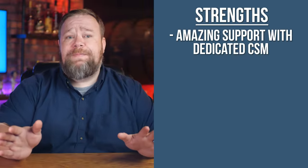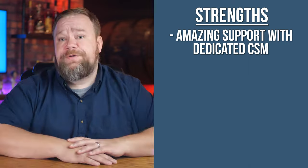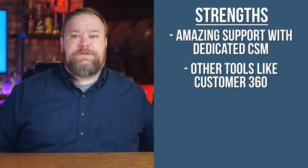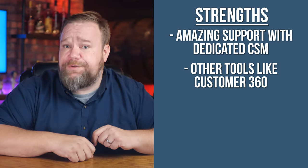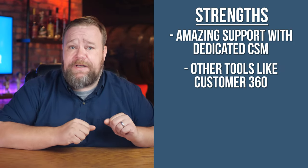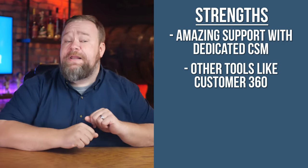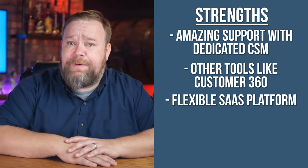Salesforce Commerce Cloud has some general strengths of note. They have a strong reputation for providing amazing support with their dedicated CSMs, or customer success managers. Another primary strength is their other tools — Salesforce has what they call Customer 360, where you can have a clearer picture of your customer's buying journey by tracking them through every touchpoint with your business. This can be powerful if you're using all of the other Salesforce tools, and if you are, it just makes sense to consider their e-commerce platform as well. Their platforms are also fairly flexible for SaaS platforms.